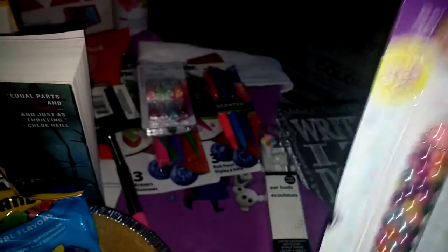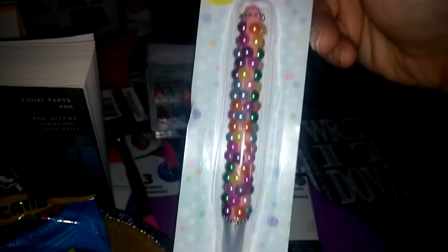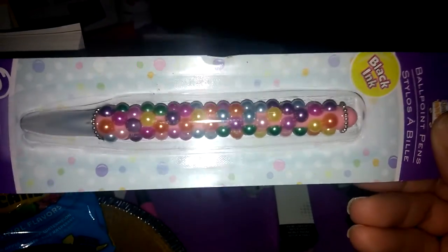I also picked up this little cute pen here. It just says black ink ballpoint pen and it has a bunch of little colorful beads on it.